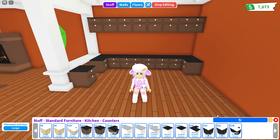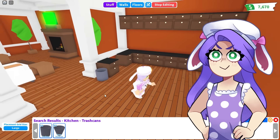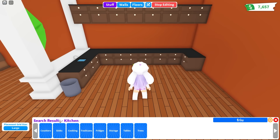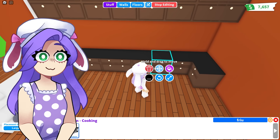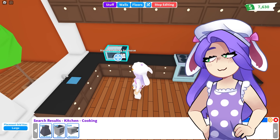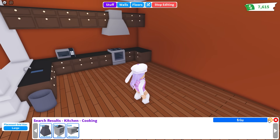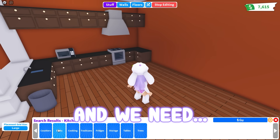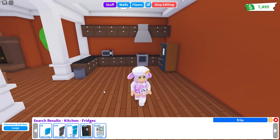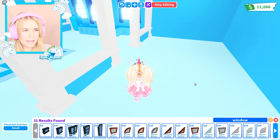I went ahead and placed some cabinets and counters. Let's put a trash bin down here. We need a sink, a stove, an oven, a microwave — we'll have all the appliances. There's an oven hood, and we need a fridge. We got some windows in here — it's looking good!